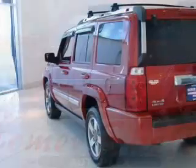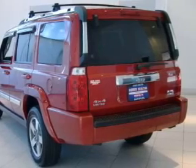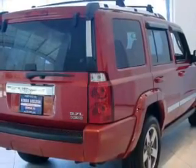Savor your listening experience with the premium sound system. The anti-lock braking system will keep you safe on the road. Heated seats are there for you on cold winter days, and you can enjoy the flexibility of multi-zone temperature controls.